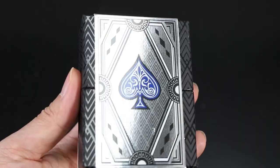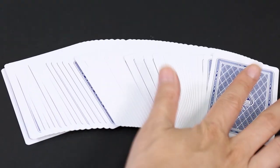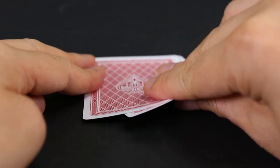Next up are the cards. The set includes two decks of 100% plastic cards, which are preferred by serious players, as they are resistant to bending, prevent marking and scratching, and are very durable.